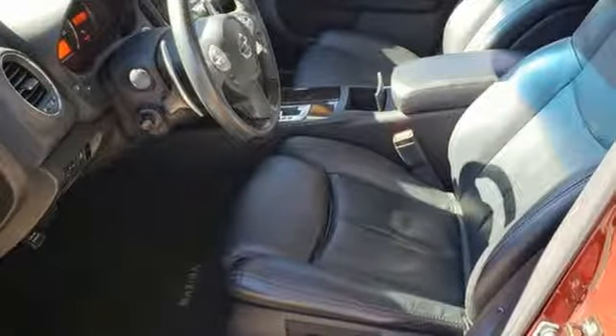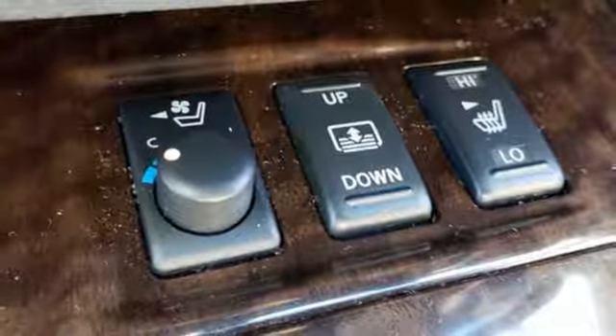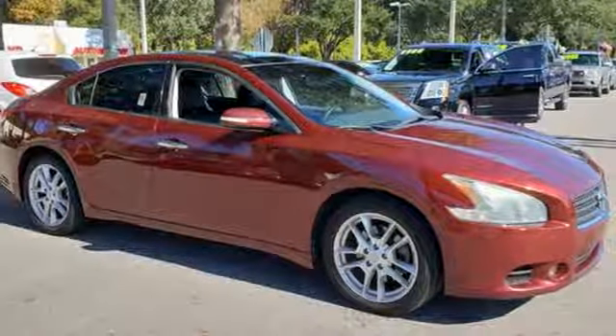Dual zone climate control, continuously variable automatic transmission, power sliding sunroof, gas pressurized shocks, and V6 engine.